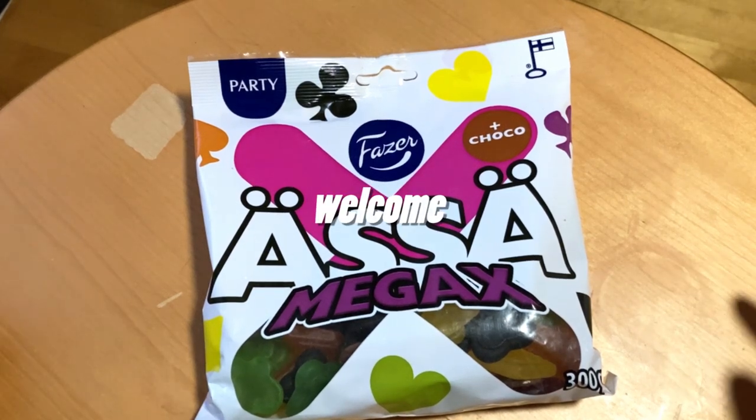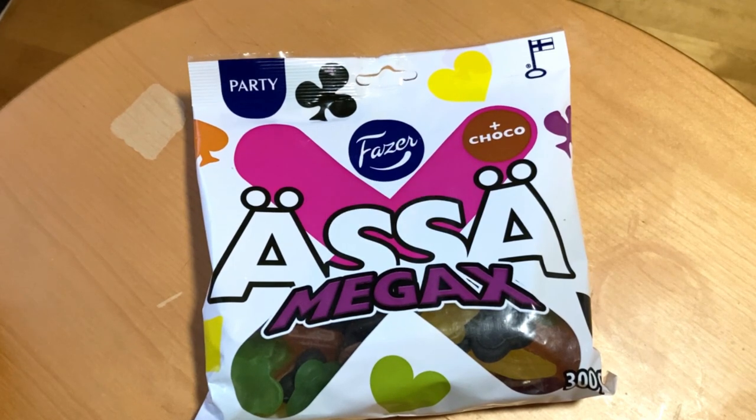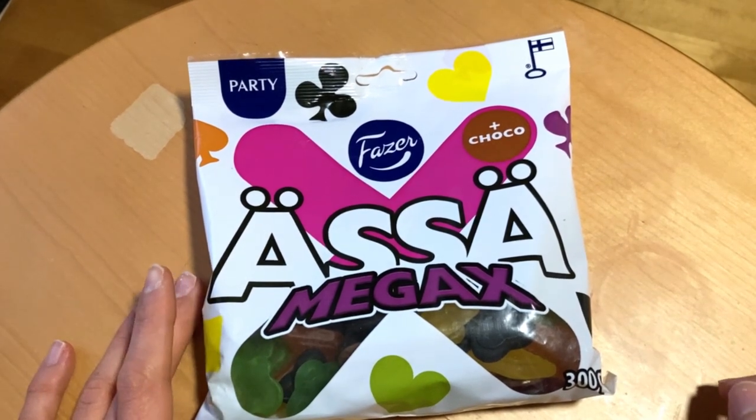You are welcome! Today we check out this brand new candy bag. It is Fazer S Megax, and that means that these are much bigger candies than the regular sizes.